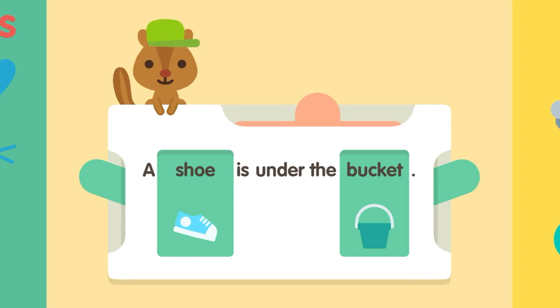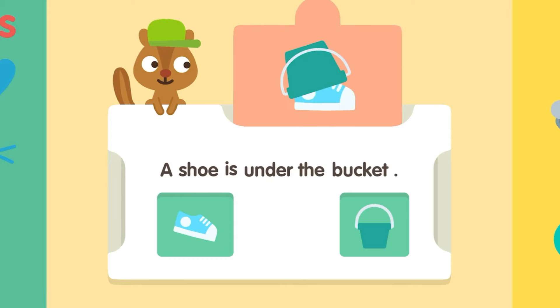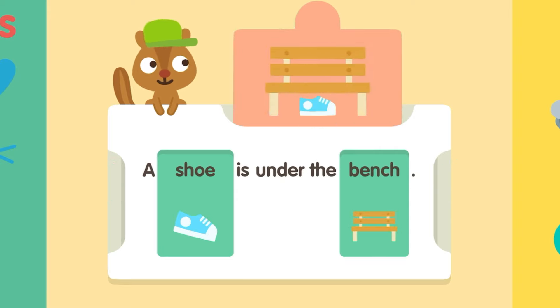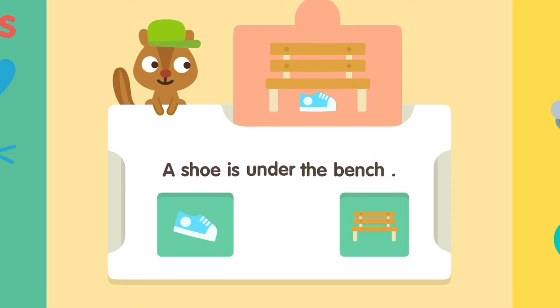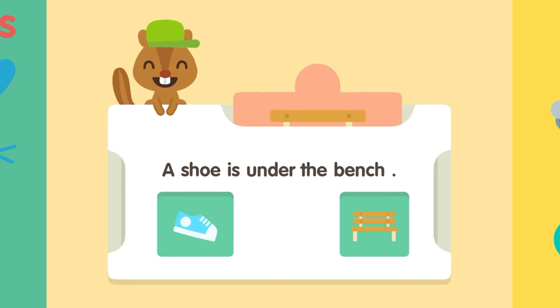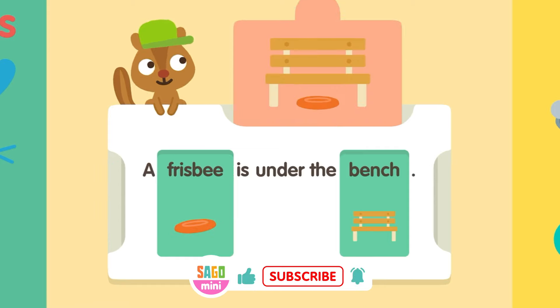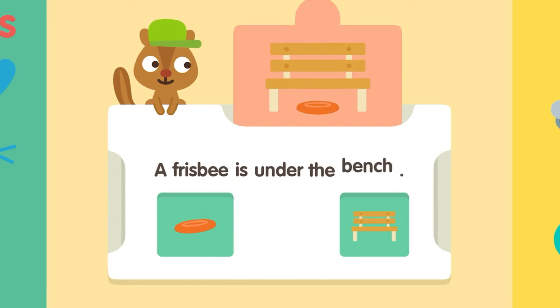Shoe. A shoe is under the bucket. Bench. A shoe is under the bench. Frisbee. A Frisbee is under the bench.